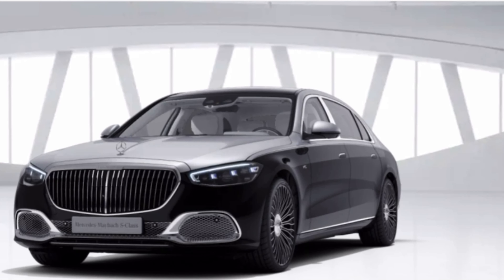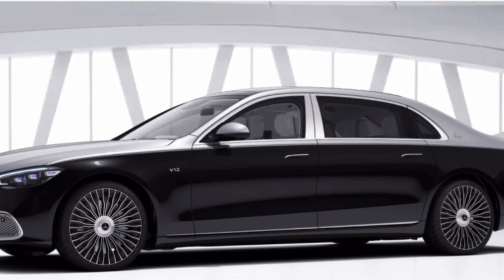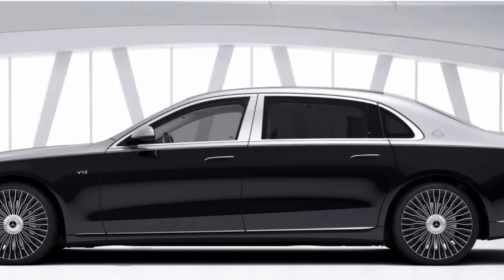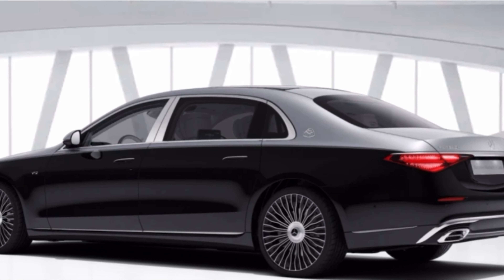I've gone for the Mercedes Maybach S680 V12 with the two-tone paint in silver and black. I feel the two-tone is the essential option — the one you have to go for with the S-Class.